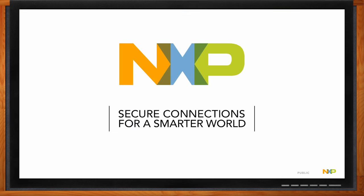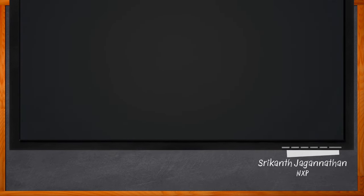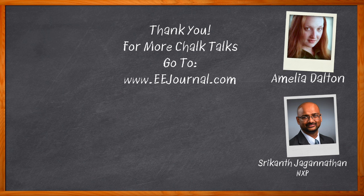That's all the time we have for today. Thank you so much, Shri, for joining me. Before we go, don't forget to click that link — you can find even more information about this topic from NXP. For Chalk Talk, I'm Amelia Dalton from EEJournal.com. For more Chalk Talks, head on over to the Chalk Talk section of EEJournal or to YouTube at youtube.com/eejournal.